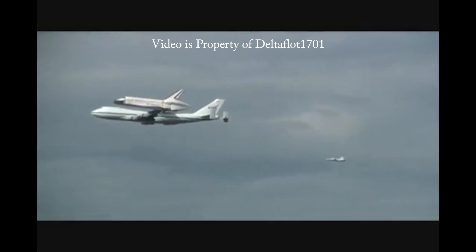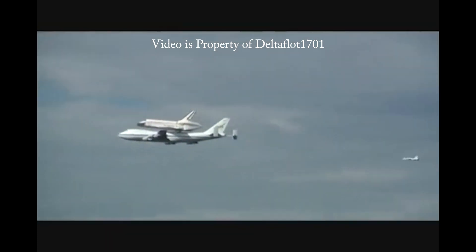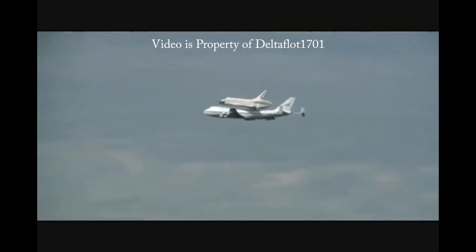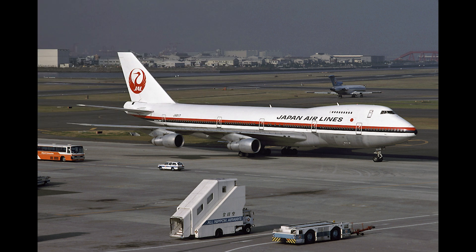This aircraft has a normal cruise speed of 250 knots or 460 kilometers an hour, with a range of 1,150 nautical miles or just over 2,100 kilometers.